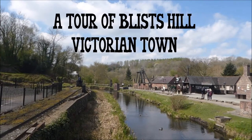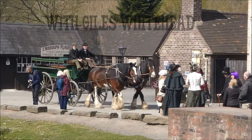Hello, I'm Giles Whitehead and today we're going to go time-travelling to Bliss Hill Victorian Town in Shropshire.